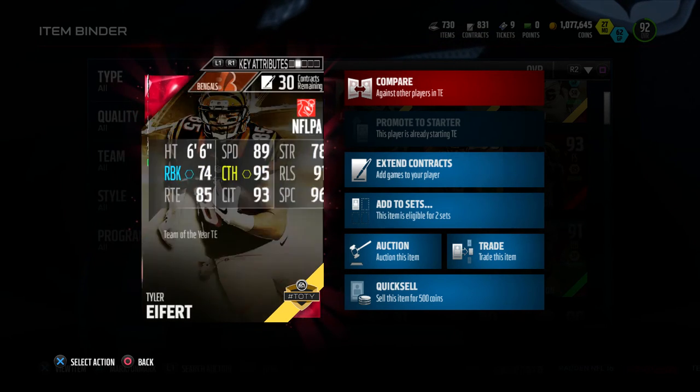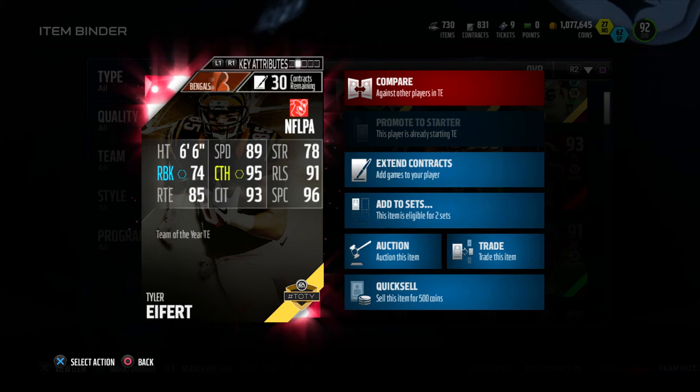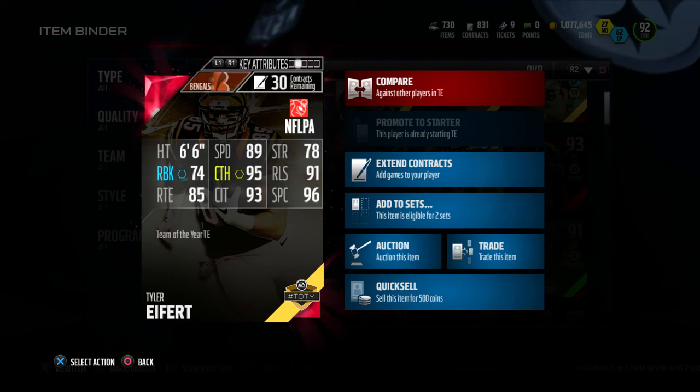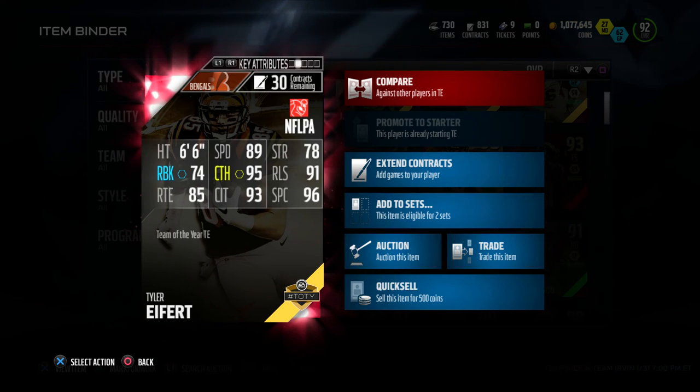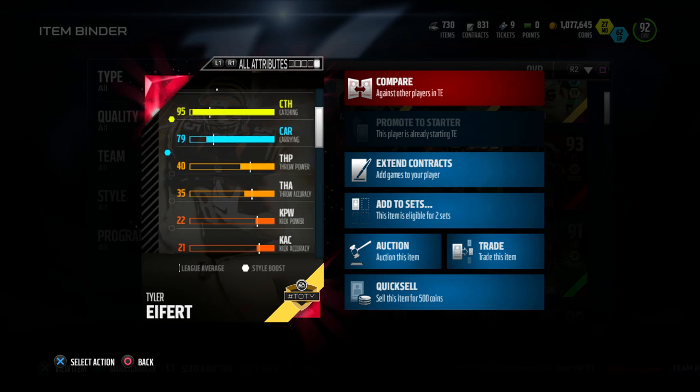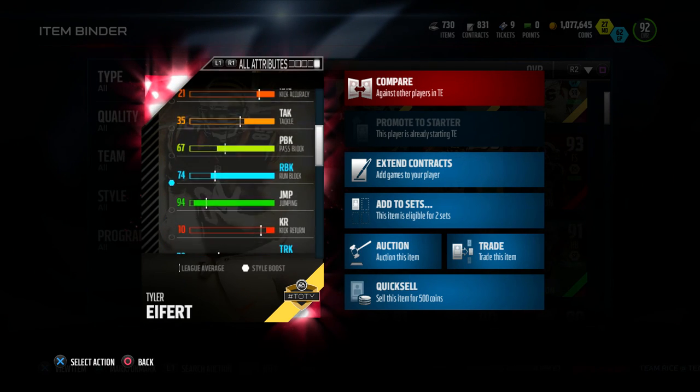Let's check out the back of this card. The card is 6 foot 6, 89 speed, 78 strength, 74 run blocking, 95 catch, 91 release, 85 route running, 93 catching in traffic, and 96 spectacular catch. Check out those attributes — some really stand out to me.